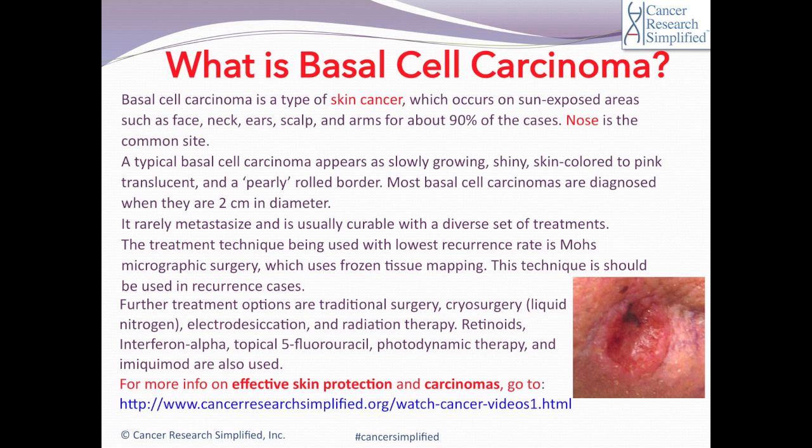Most basal cell carcinomas are diagnosed when they are two centimeters in diameter. It rarely metastasizes and is usually curable with a diverse set of treatments.